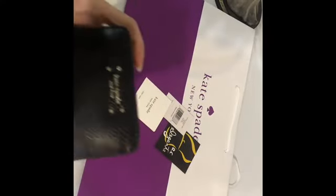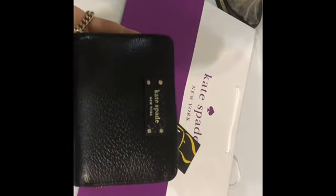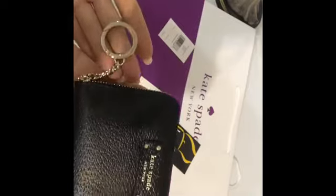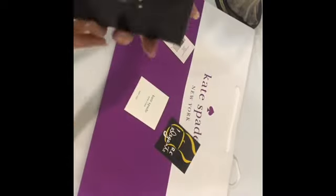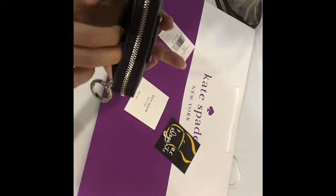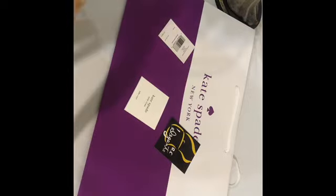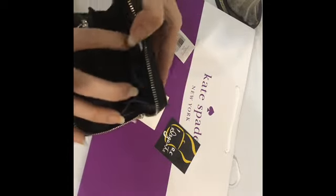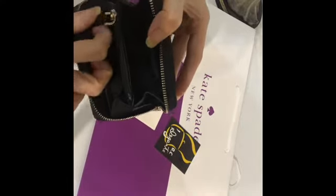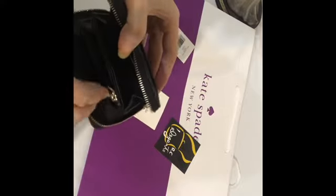This is a Kate Spade small key continental wallet. It has a key ring, it is small, it has an outer back pocket, one pocket here and one pocket here, and here's another zip pocket for your coins.